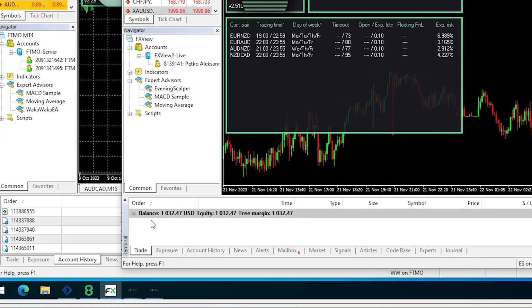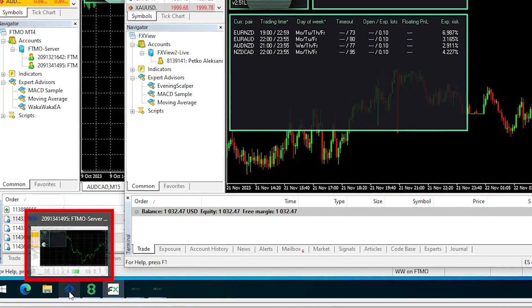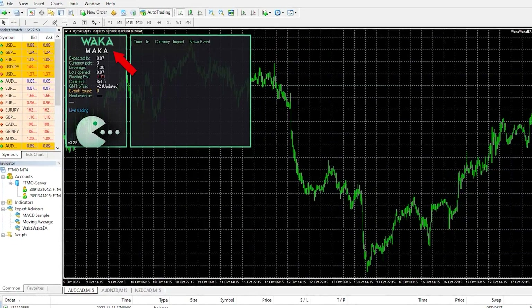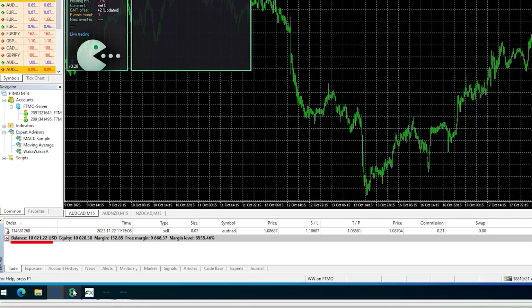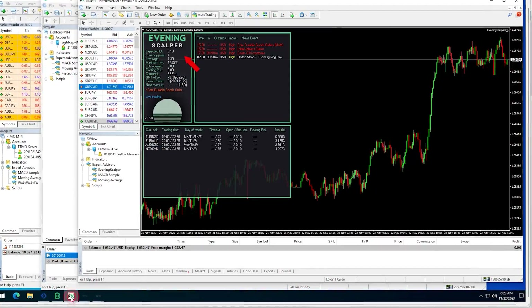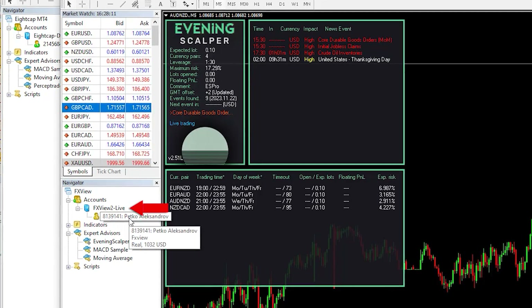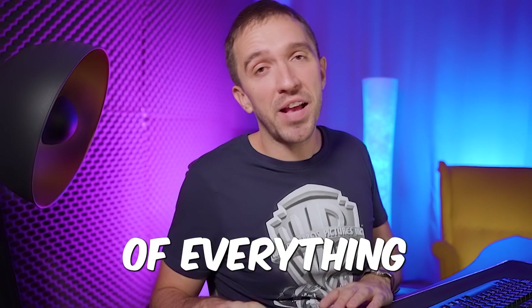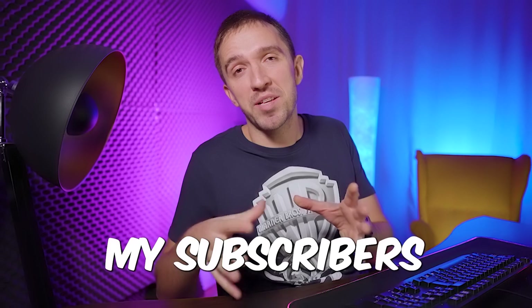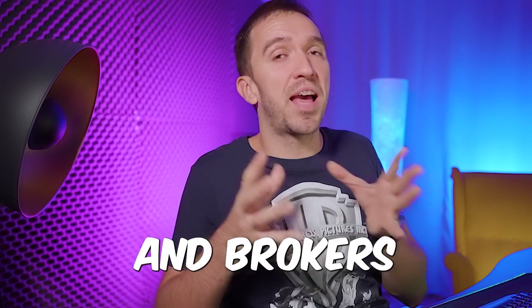For example, right here on this VPS we have all of Valery's EAs. You can see that on the first one I have Waka Waka trading on a funded account. I also have a challenge with the Percept Trader, and I have the Evening Scalper on a live account with FX view. The purpose of everything I do is also to protect my subscribers and students from scam platforms and brokers.